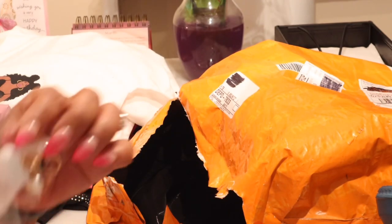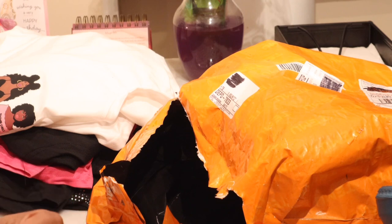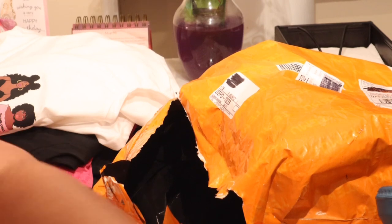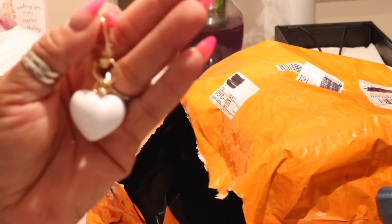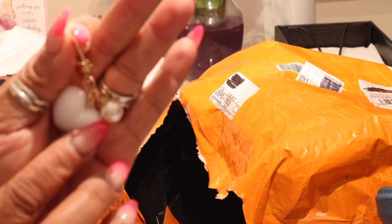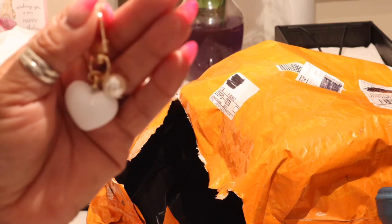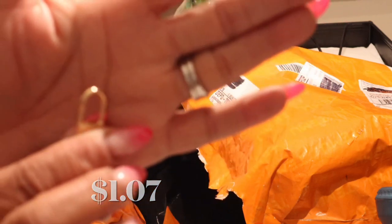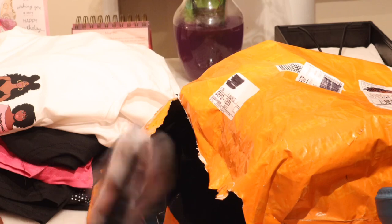Here is the white charm — it has a white pearl and it's a white matte heart, and then there's a pearl behind it. It has the gold hardware. I typically go for all gold hardware — I'm a gold hardware type person.